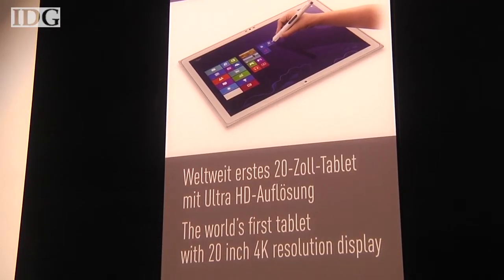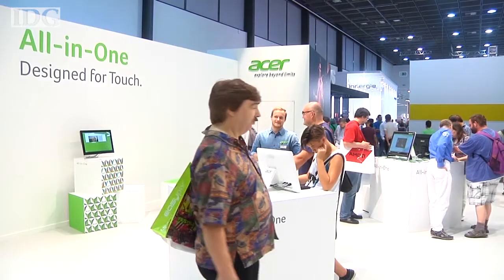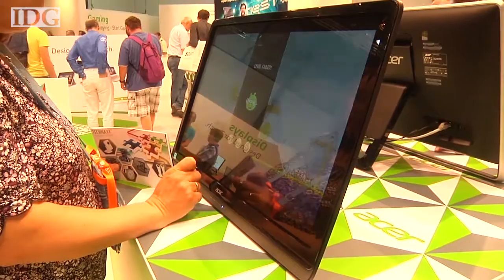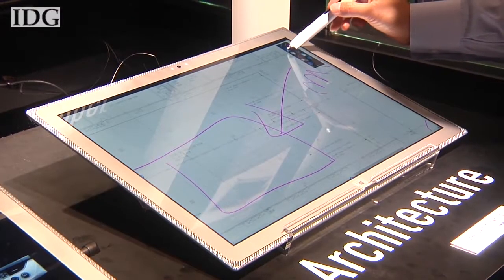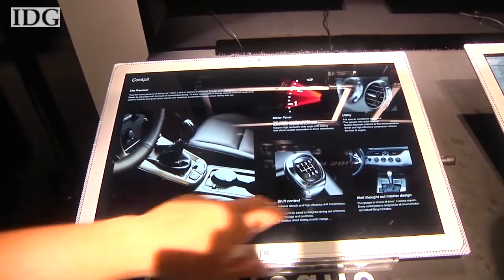Bigger is better, at least in the minds of Panasonic and Acer, when it comes to tablets and all-in-ones. The two companies introduced massive devices at the IFA Consumer Electronics Show in Berlin this week. Panasonic showed off a 20-inch 4K tablet, which is aimed at professionals like artists and architects.